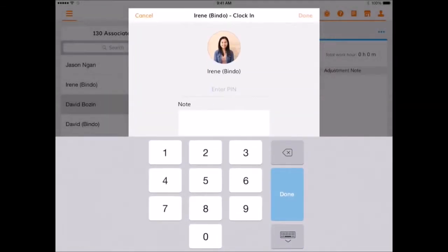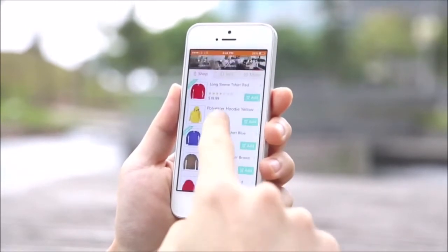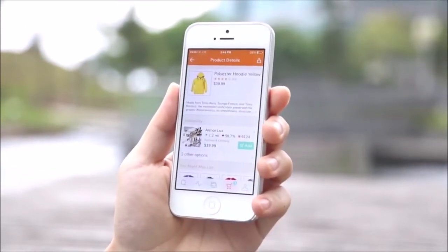Bindo even helps you manage your employees with a time clock and staff management system. And with the Bindo marketplace, customers will be able to discover and shop your store online.